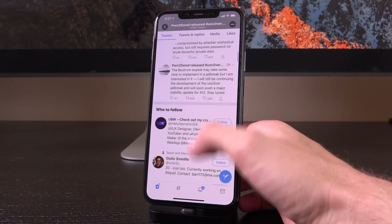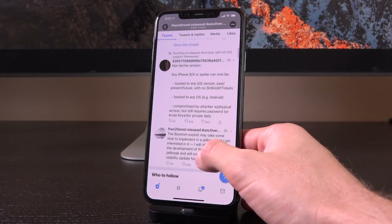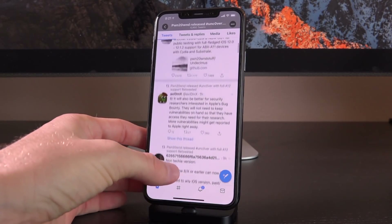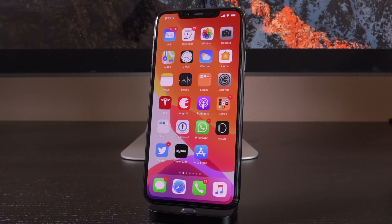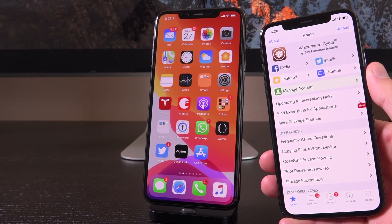Importantly, Pwn2Own said: "The boot ROM exploit may take some time to implement in a jailbreak, but I am interested in it. I will still be continuing development of the Unc0ver jailbreak and will soon push a major stability update for A12." So that's great news for those of us on A12. And everyone on A11 and lower will potentially be supported by Pwn2Own for every new firmware released by Apple. That's the best jailbreak news in over a decade — we're going to be jailbroken for the lifetime of the iPhone X.